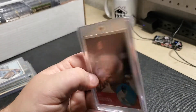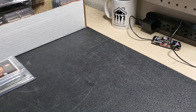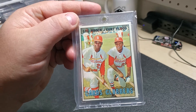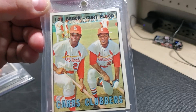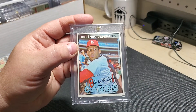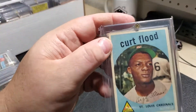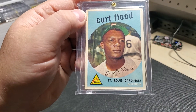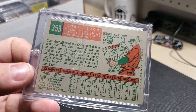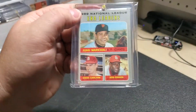Bob Gibson 1963 Topps — beautiful card. Picked that up from my local card store. Another one I picked up from the same card shop — as soon as I walk in, he just pulls out all the Cardinals cards; I don't even have to ask. Orlando Cepeda, same store. Another Curt Flood — it's a wonderful card from 1959, very good condition. You know, it's typical with those older cards and the corners. Picked this up at a card show.